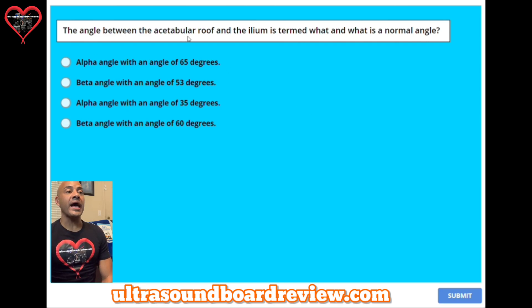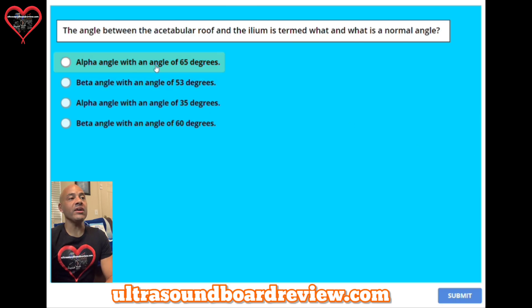Question twenty-two: the angle between the acetabular roof and the ileum is termed what, and what is the normal angle? A, alpha angle with an angle of 65 degrees. B, beta angle with an angle of 53 degrees. C, alpha angle with an angle of 35 degrees. Or D, beta angle with an angle of 60 degrees. The answer is A, alpha angle with an angle of 65 degrees.